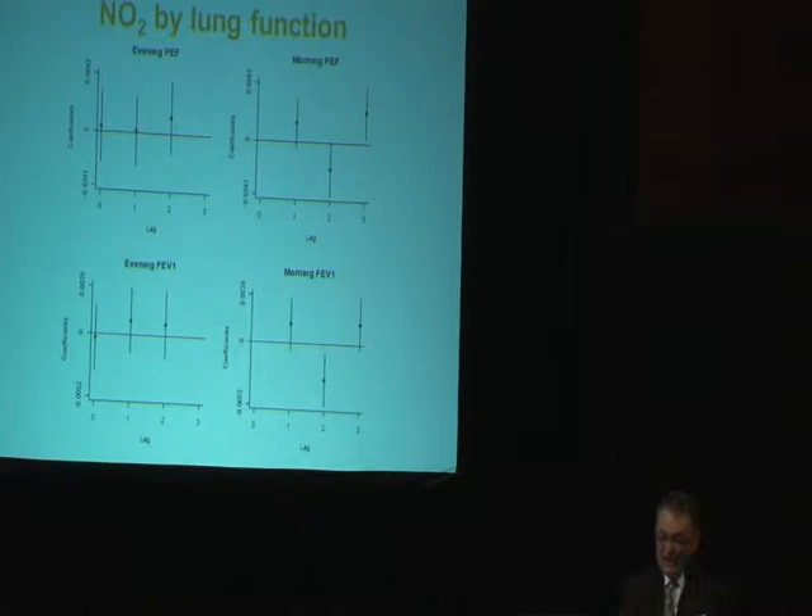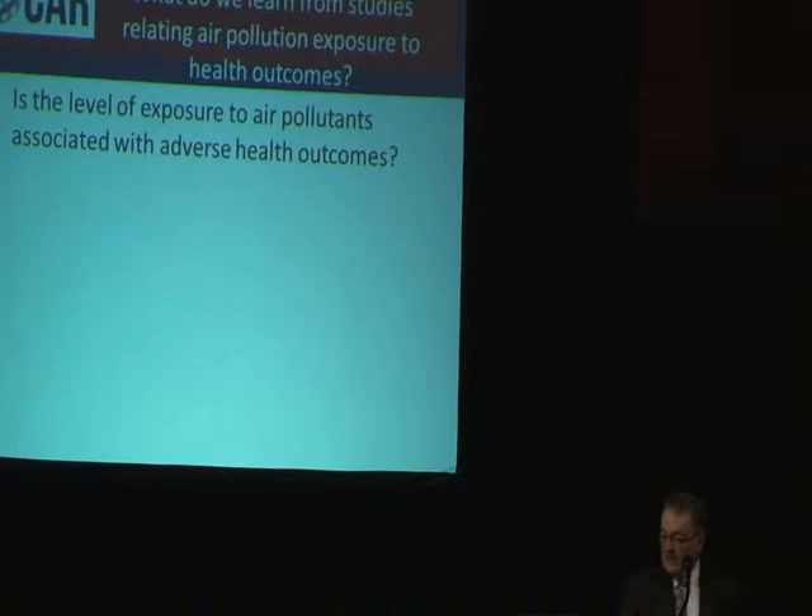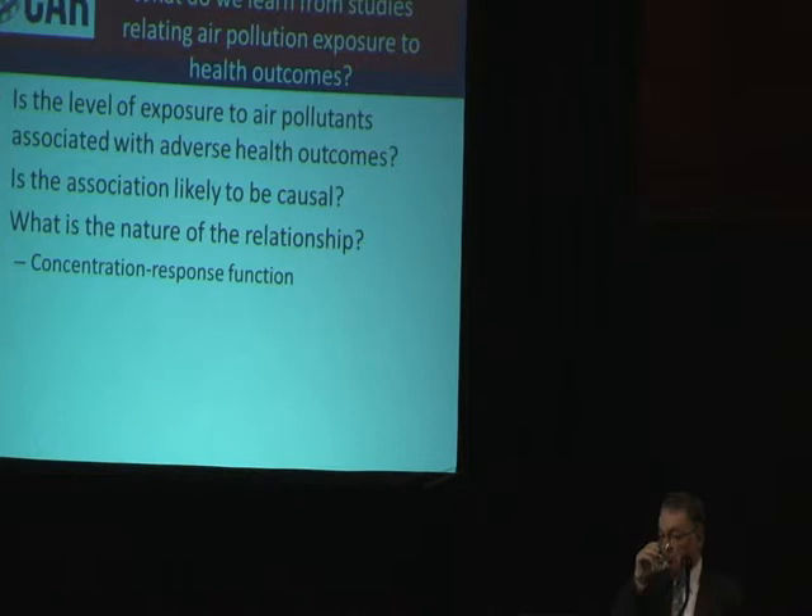So what do we learn from studies about relating air pollutant exposure with health outcomes? We learn whether there is a level of exposure to pollutants associated with day-to-day health outcomes. We can attempt to learn whether the association is likely to be causal — not just that the two things temporarily go together, but that one is likely to cause the other. And the third thing is what's the nature of that relationship — what's the shape or the slope of it.